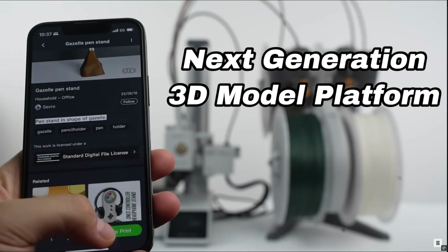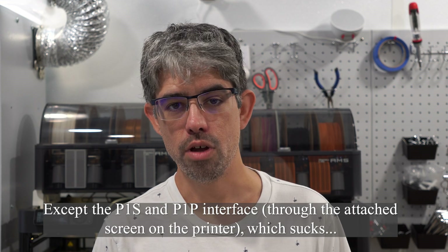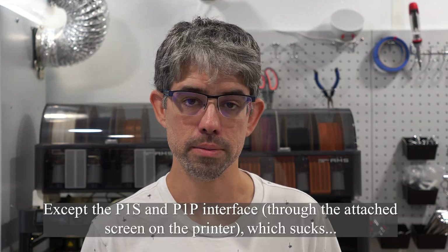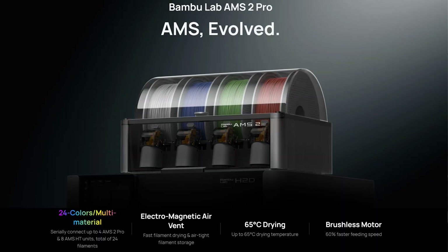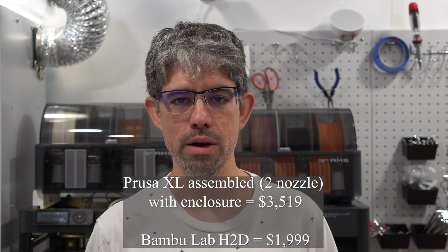The user interface on the H2D is fantastic — Bambu Lab consistently delivers a very user-friendly interface across all their machines. It also has access to the AMS2 Pro for multi-material printing, and the two-nozzle system means significantly less waste when printing with two colors or materials. I won't get into the laser and cutting attachments since this video is focused on 3D printing, but overall you get a lot for the price.